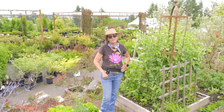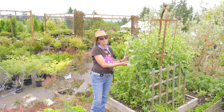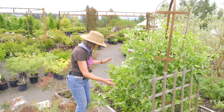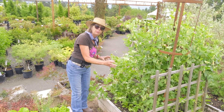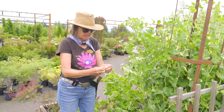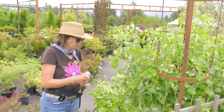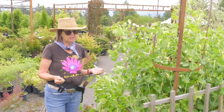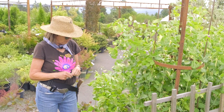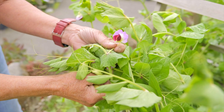Hi everybody, it's Cynthia here at the Cornell Farm kitchen garden. I'm standing by my cool weather veg box that I planted about eight weeks ago. You can see that my peas have taken over this whole part of my bed and are just coming on — that's the beauty of succession planting. I happen to really love peas, and I found out recently that my puppy also really loves peas. You can see these peas have absolutely gorgeous flowers.